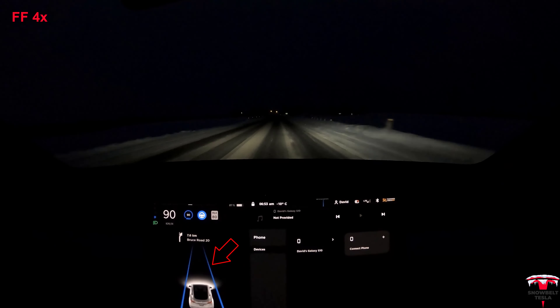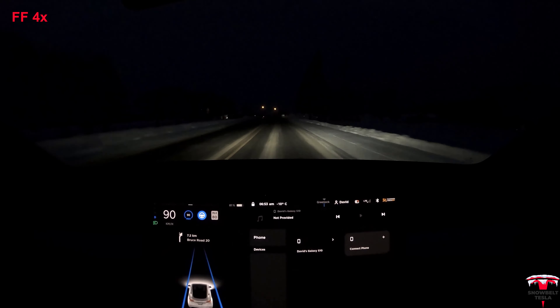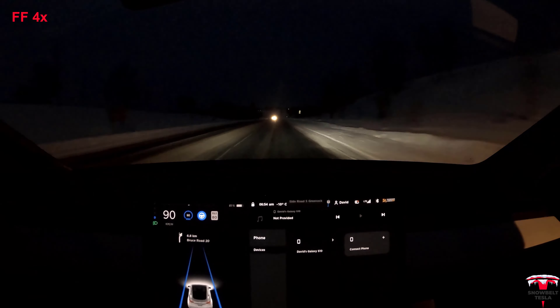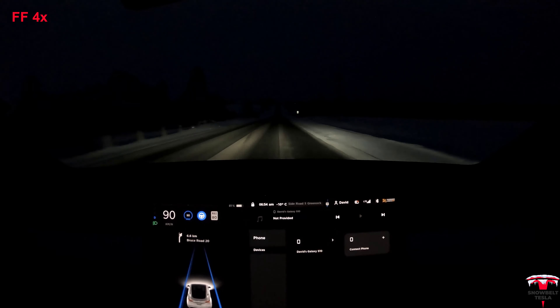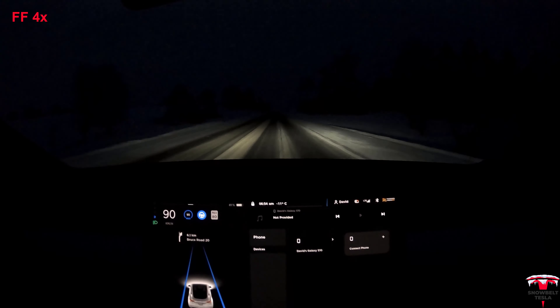I am running all of this footage at four times the normal speed, but I have manually added the Autopilot engage and disengage sounds so that you can be aware when I manually disengage Autopilot for safety reasons or because I'm just being extra cautious.